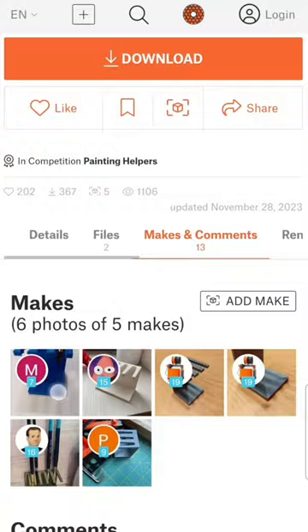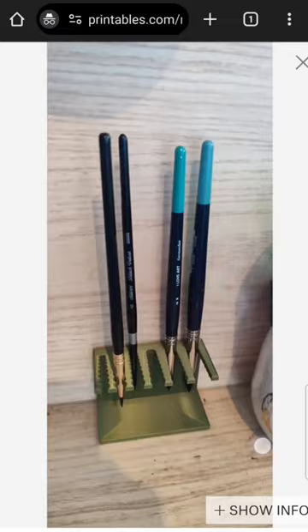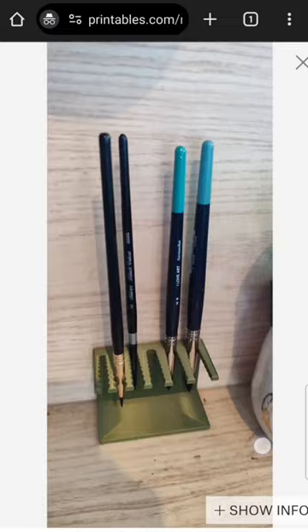And here you can see other people's makes if they've printed this and uploaded it. You can see what it looks like in different colors, different styles they have, and any other comments they make.